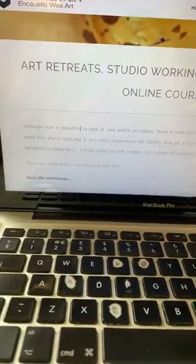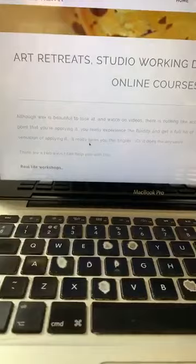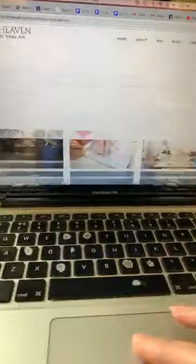I'm going to run some art retreats — two a year. I've set dates for two in 2019 and two in 2020. I've also done a lot of work on all the different ways you can work with me. If you can't make it to a real-life workshop, I've got a series of online courses covering so many different ways you can work with wax: painting with an iron, painting with a stylus, and more.